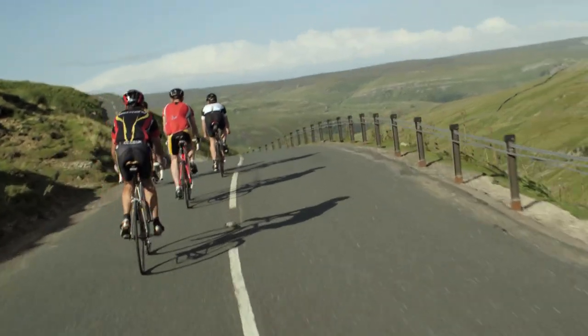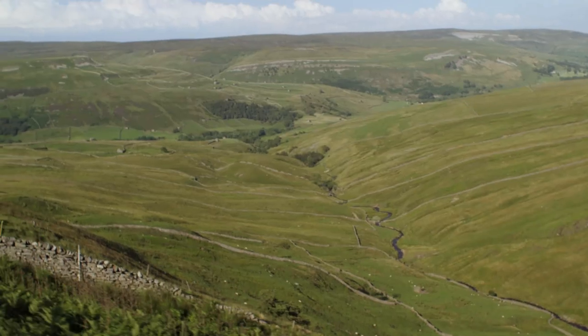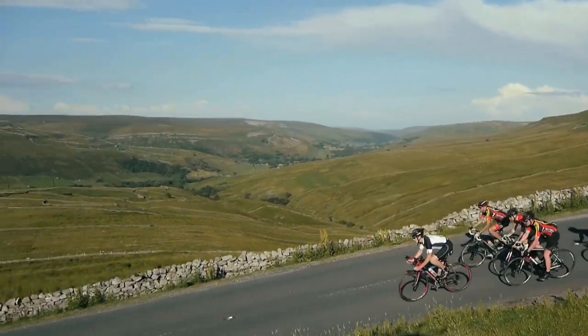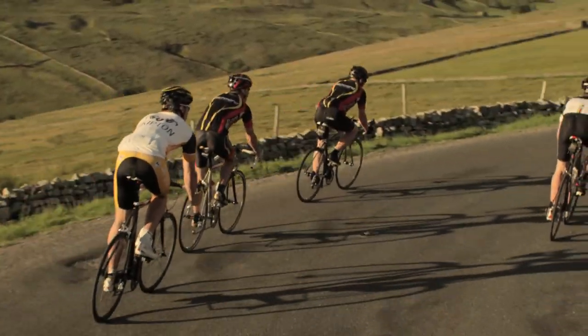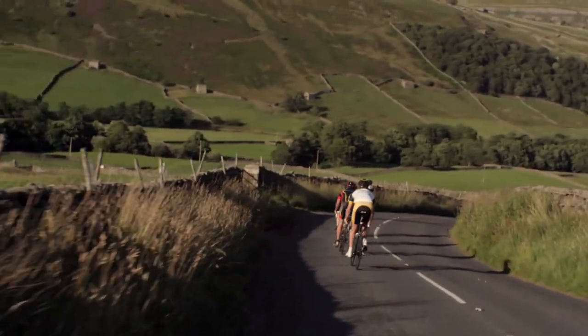This beautiful area has to be seen to be appreciated, and climbing the Buttertubs Pass is a great achievement. It's worth making the extra effort for a view like this, and it's part of the adventures of riding a bicycle. There's a real thrill too when a road twists and turns down from a climb, and this requires great skill.